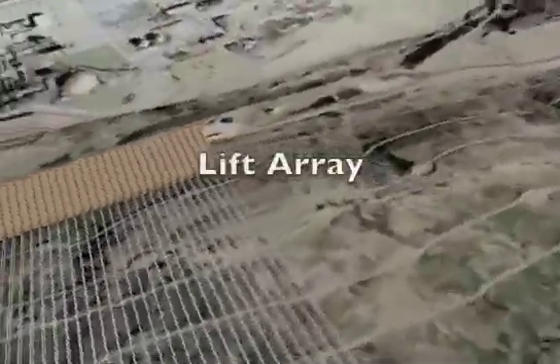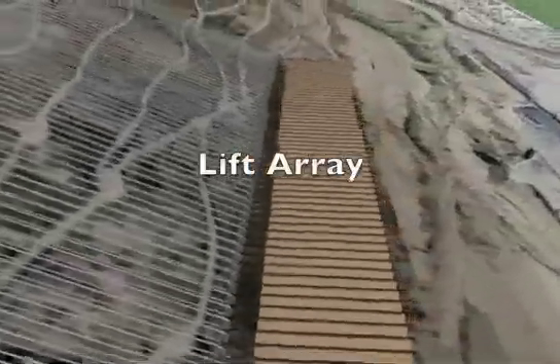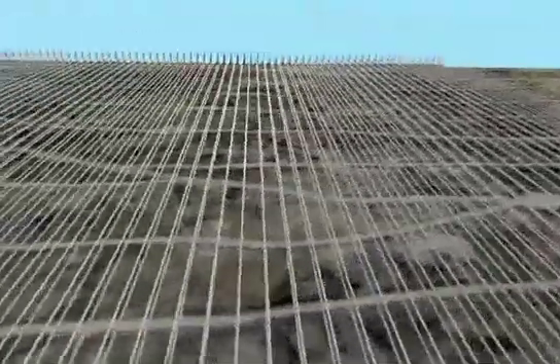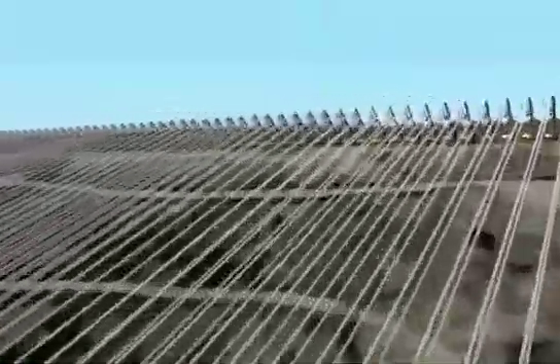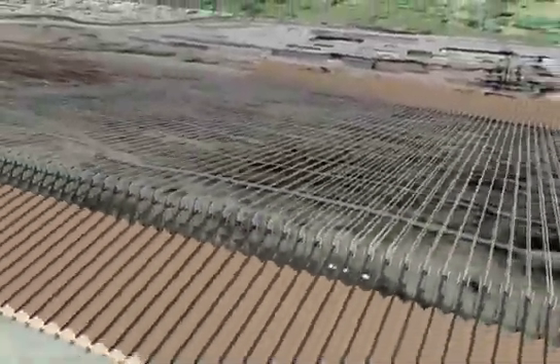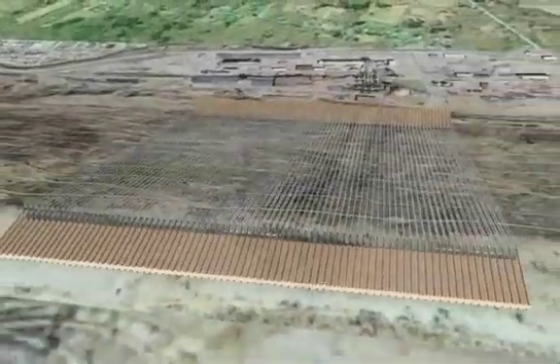Each installation is made from an array of individual lifts. At the top and bottom of each installation are the storage piles for the gravel. Each pile is capable of holding between four and six hours of energy.